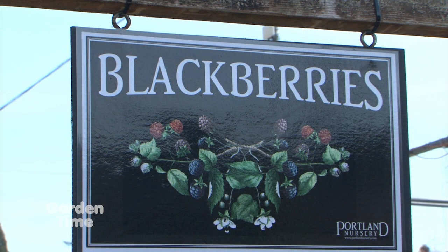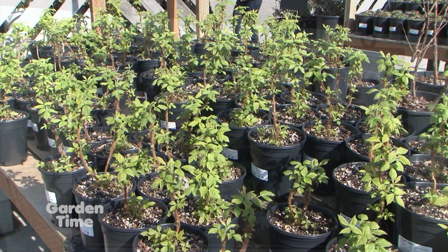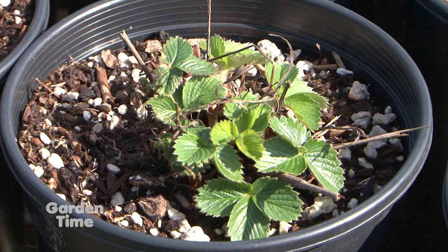Looking across the variety, if you see that some are waking up faster and some are a little bit behind, sometimes that can be a clue that those smaller ones are struggling a little bit more. So choose the bigger, healthier ones.